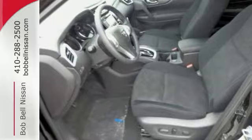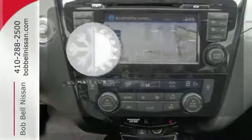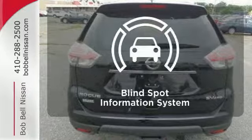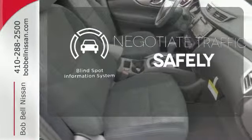Plus, it has the styling, technology, and cargo capacity to match. Select the perfect temperature with climate control. Keep your hands on the wheel and eyes on the road with the Bluetooth. Safety comes from being aware of your surroundings, and for that, the blind spot indicator can't be beat.